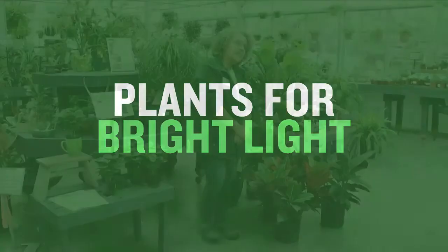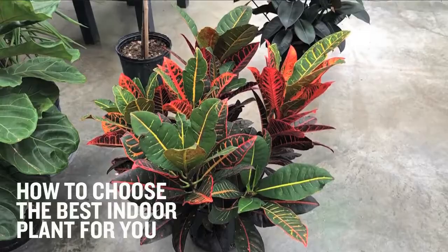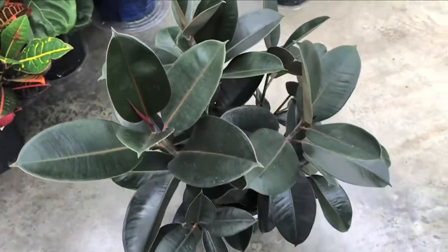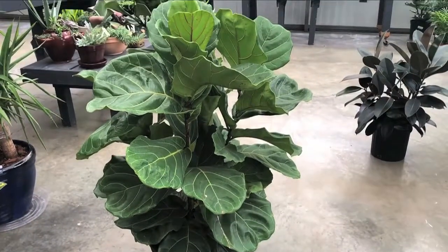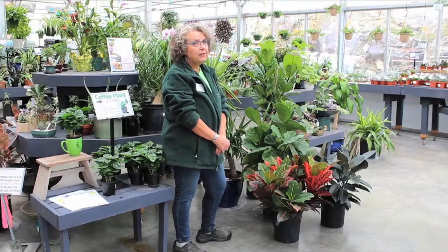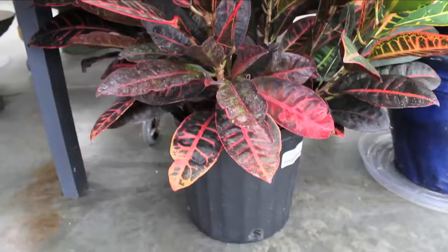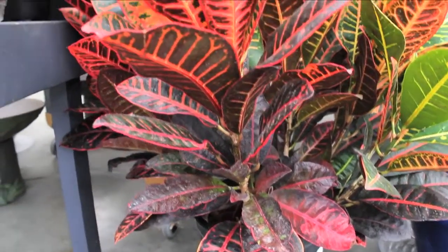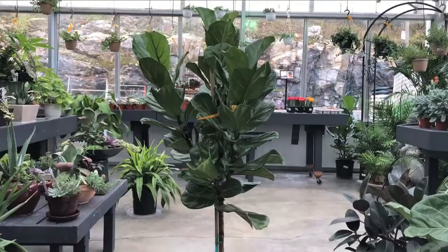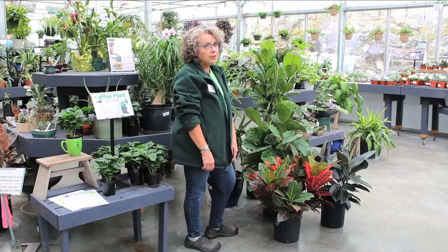Here we have a selection of larger tropical plants. These plants like a bright spot with indirect light. They're nice to add into a room — they fill up space, provide interest, and sometimes they're just the extra thing that a room needs. Here we have the croton, which produces these beautiful colorful leaves with light, and we have a ficus rubber tree — these do get huge.